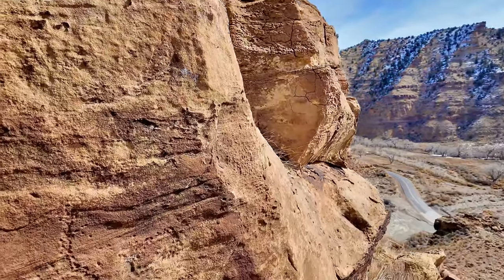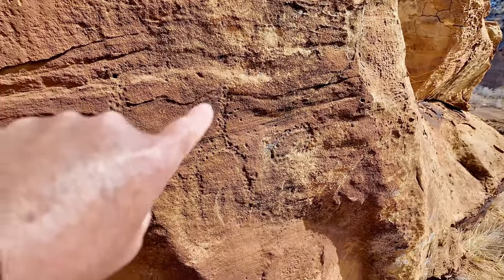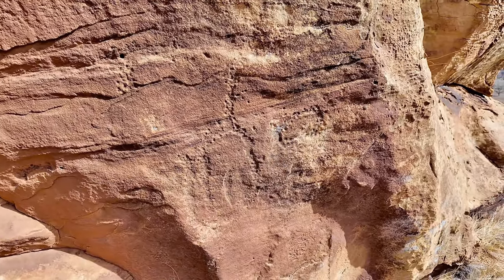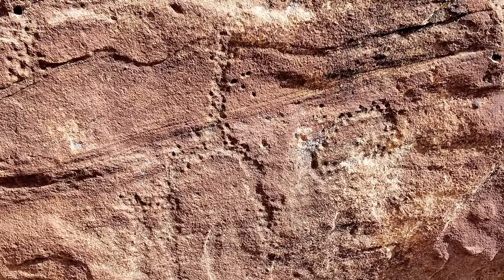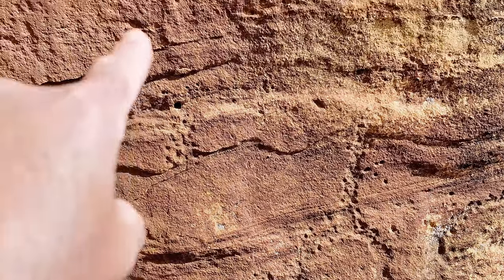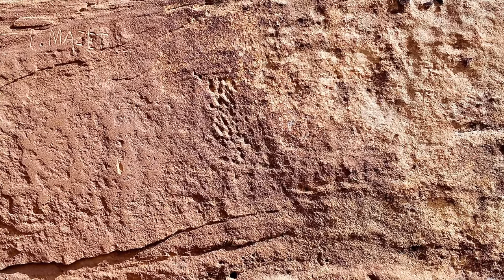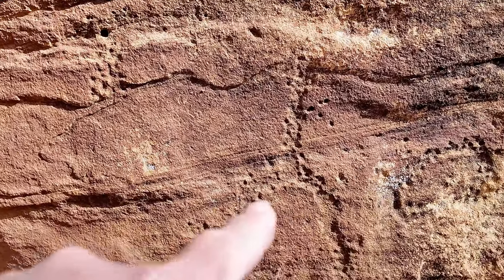Can you guys see these? I pray you can. Right here — look real close. There's like a three-arm spiral there, and there's another shape there. Let me try to zoom in a little bit. And then some peckings — what did those used to be? Trying to ignore the graffiti over there. But what did these shapes used to be here? These are really old.